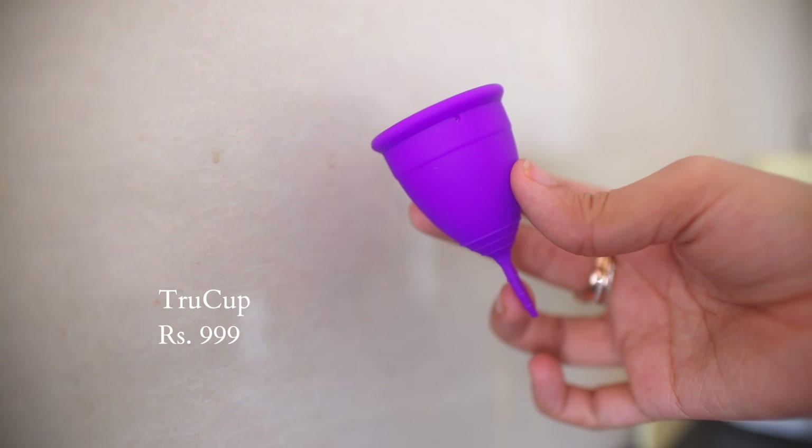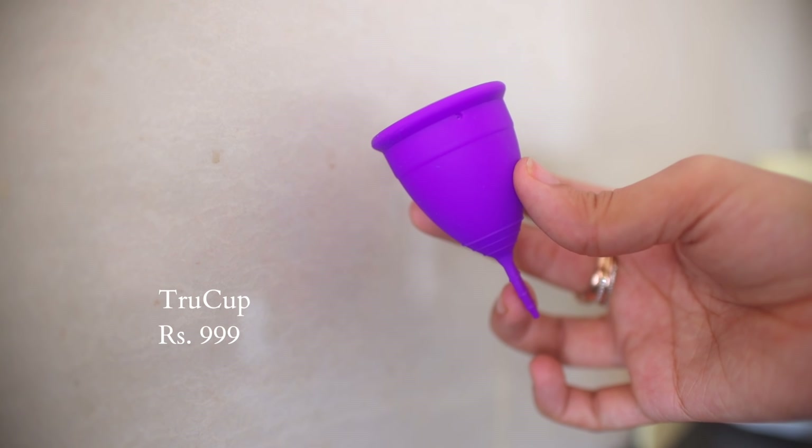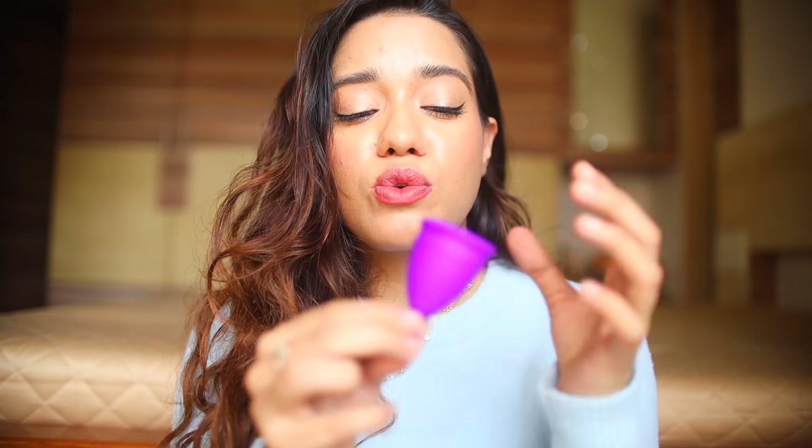One of the best decisions in my life was to start using menstrual cups — it has completely changed my period experience. It's so fuss-free. If you haven't tried a menstrual cup already, I think it's a great switch. I know a lot of us still prefer pads over tampons or cups, but something like this makes your periods so much easier. I already have a full video explaining how to insert, use, remove, and take care of it, and I'll link that below.